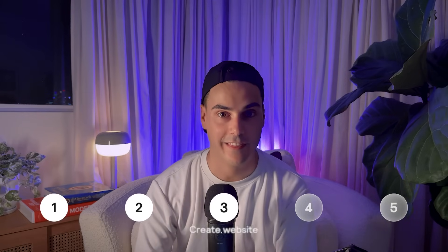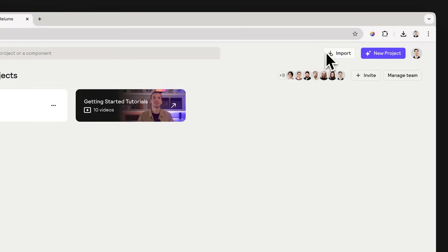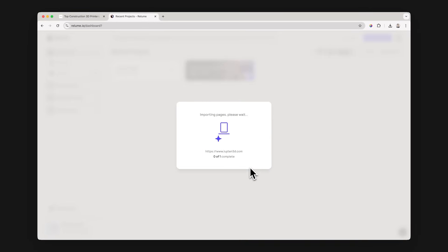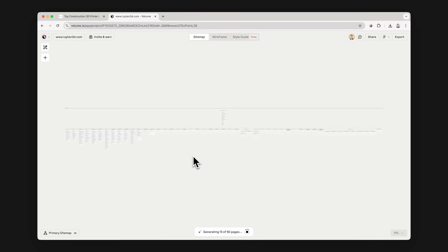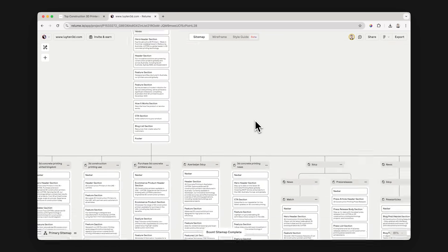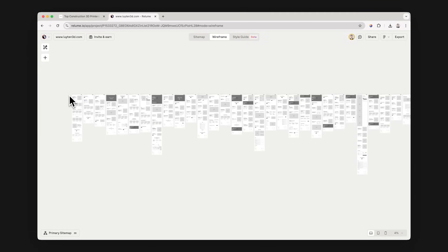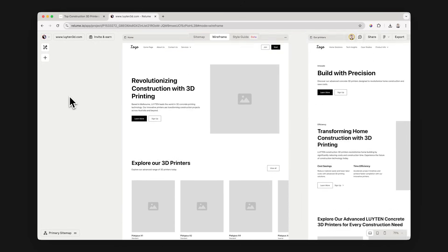Next, we'll generate a new website that is significantly better looking using AI. We'll start by importing the URL into Reloom. Reloom is an AI site builder for professional web designers and developers. Once it's been imported, Reloom generates a sitemap and wireframe in seconds, which you can edit yourself to add that human touch. For this pitch, we'll just be focusing on the homepage.